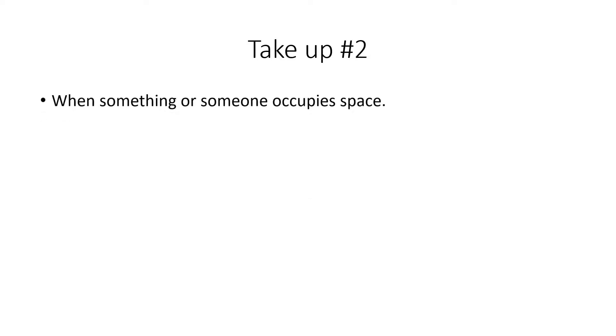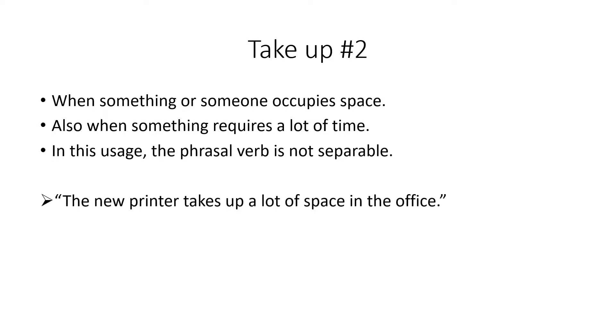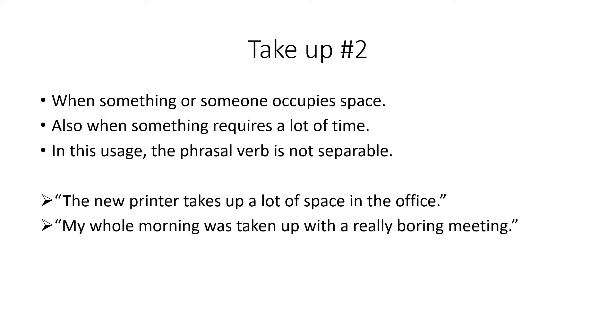We also use take up when someone or something occupies a certain amount of space, or requires a certain amount of time. In this usage the verb is not separable. For example: 'The new printer takes up a lot of space in the office.' Or: 'My whole morning was taken up with a really boring meeting' — the meeting lasted the whole morning.